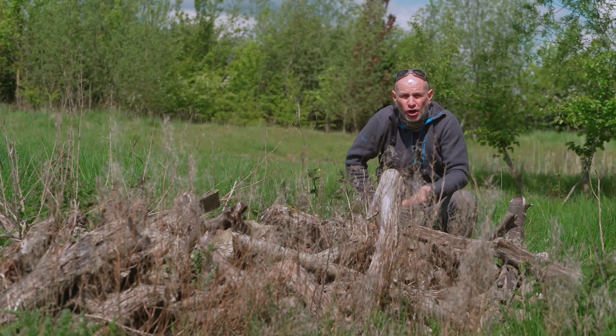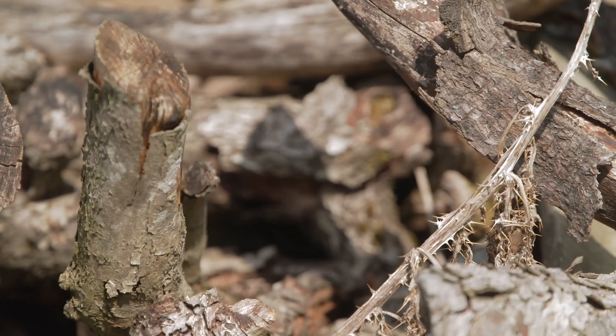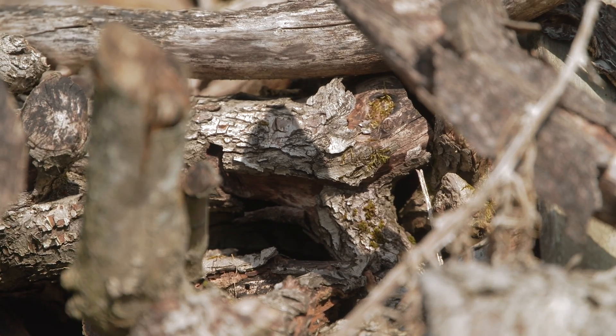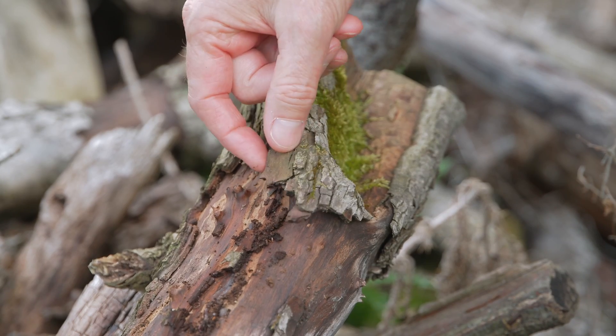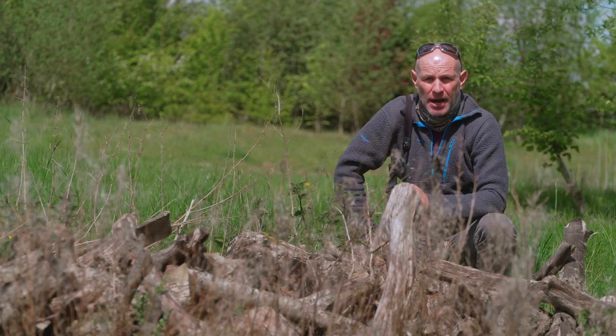For example, for a hedgehog to overwinter right at the bottom, all manner of fungi will come in and slowly break down that wood, and this is heaven for invertebrates. In fact, you could call this Buckingham Palace.